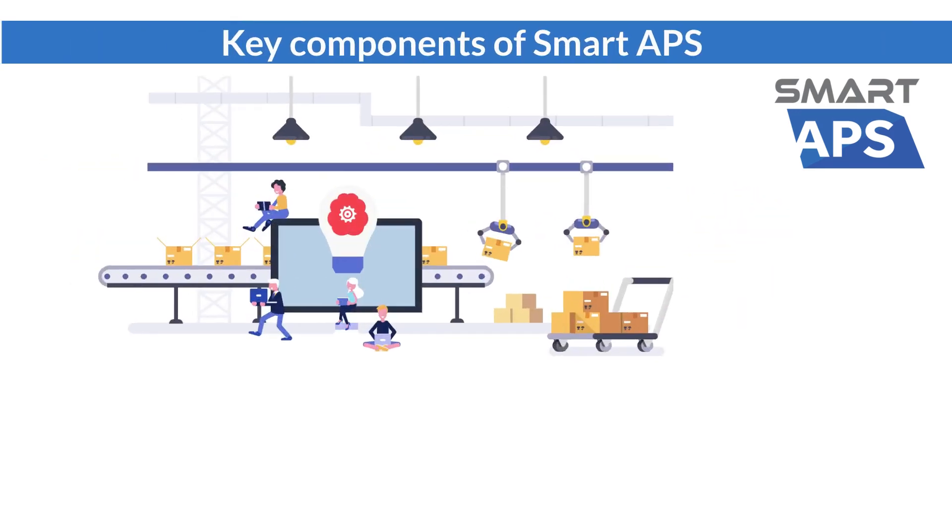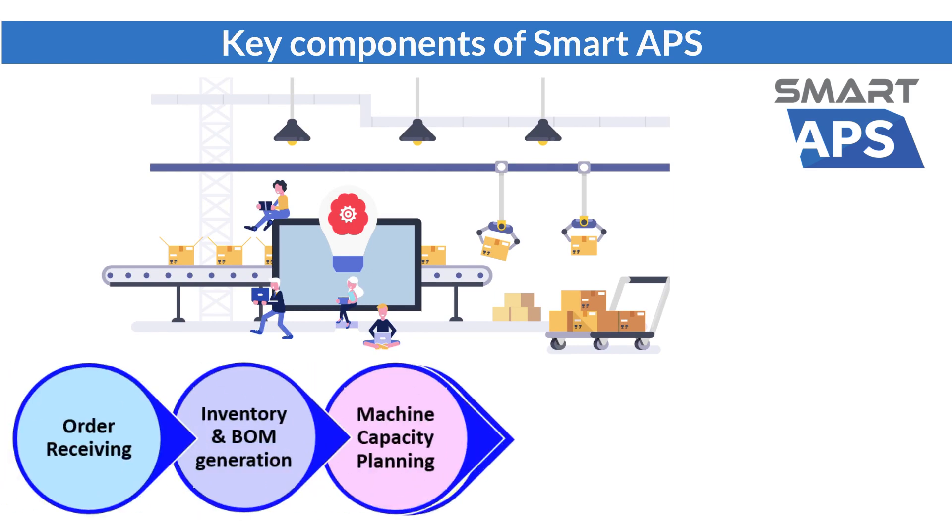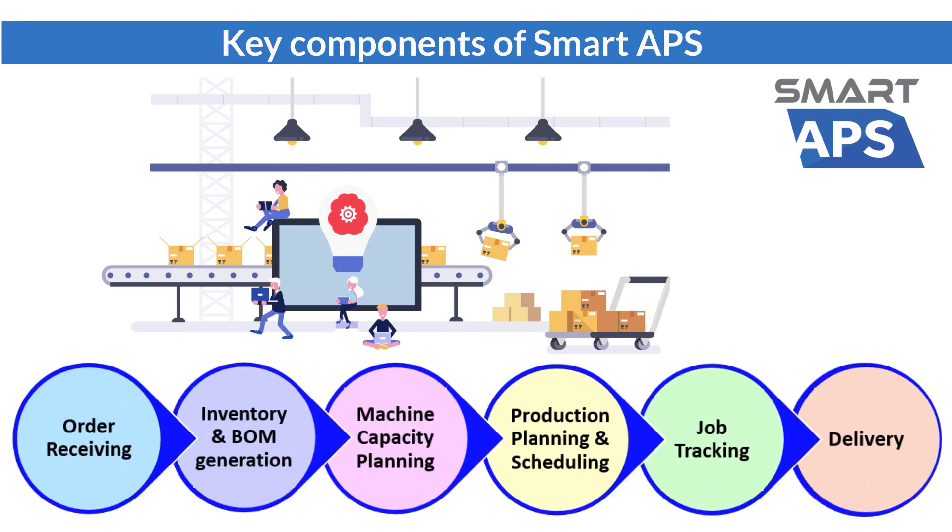Smart APS is a very advanced system. The key functions consist of sales order receiving, inventory control, BOM generation, production planning, scheduling, job tracking, warehouse management, and logistic control. It will simplify your job.